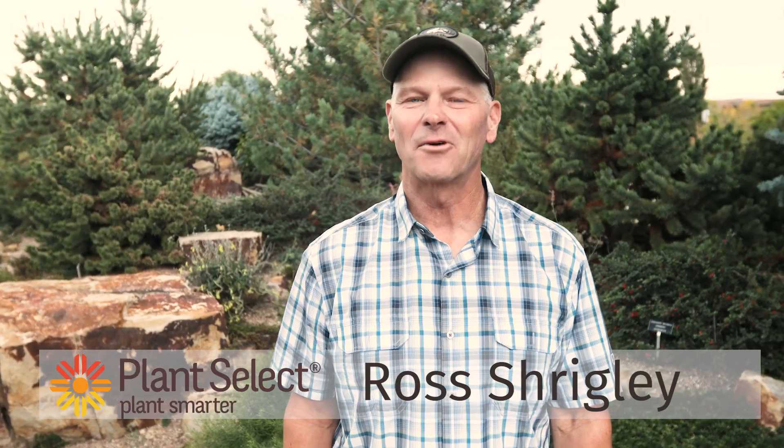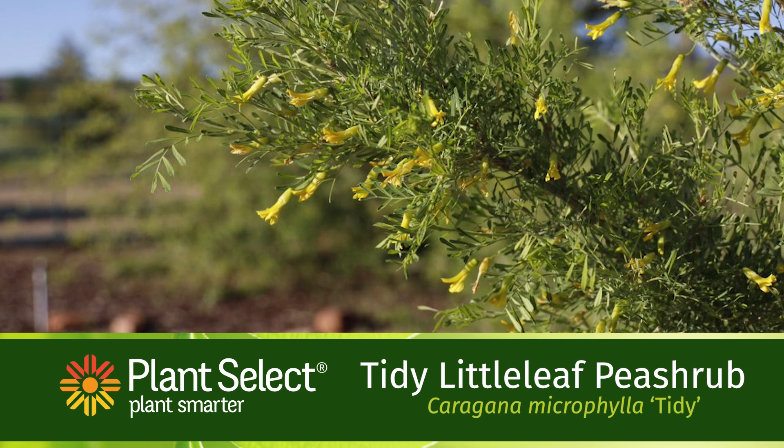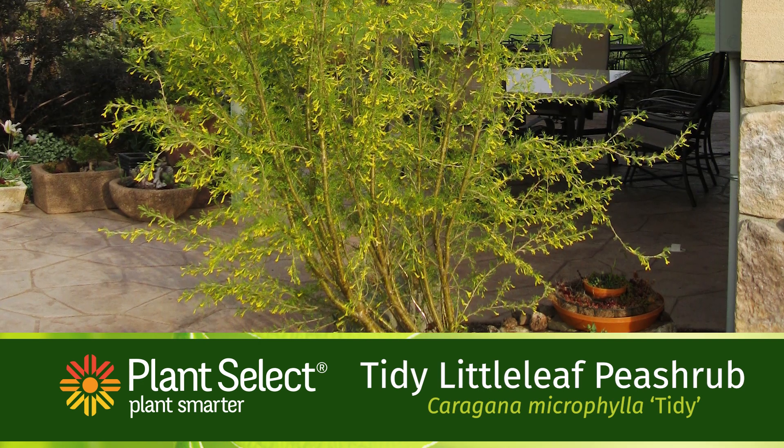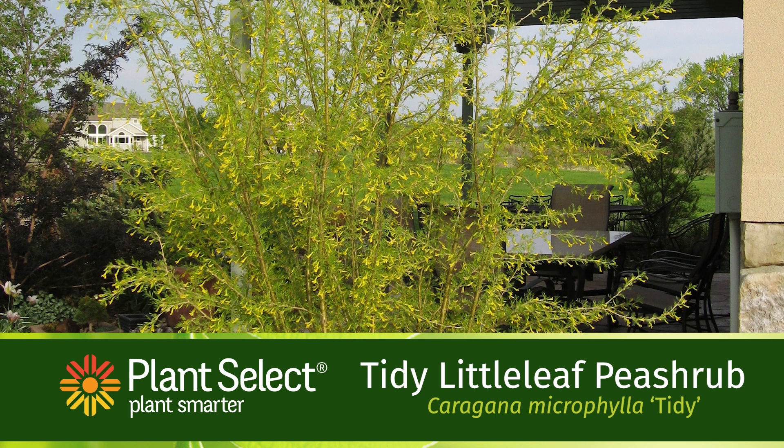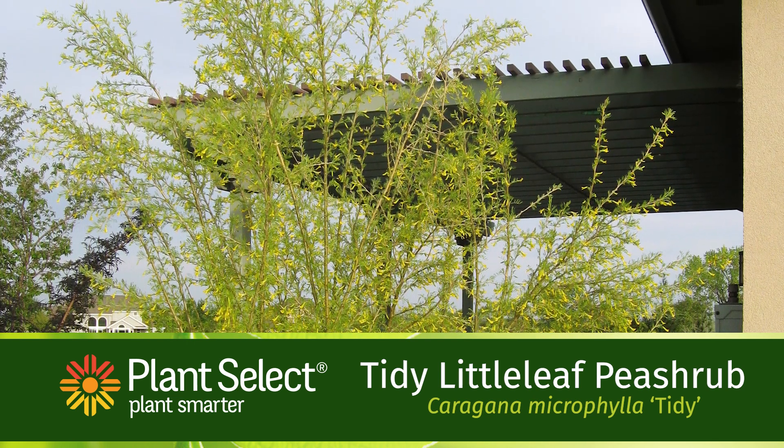Are you looking for a large shrub for some privacy but would still like to let some light through? Tidy pea shrub is the perfect plant. The botanical name is Caragana microphylla 'Tidy.' It's named Tidy because it doesn't go to seed like other pea shrubs and it doesn't even sucker. It's the perfect sort of screen for a small area.